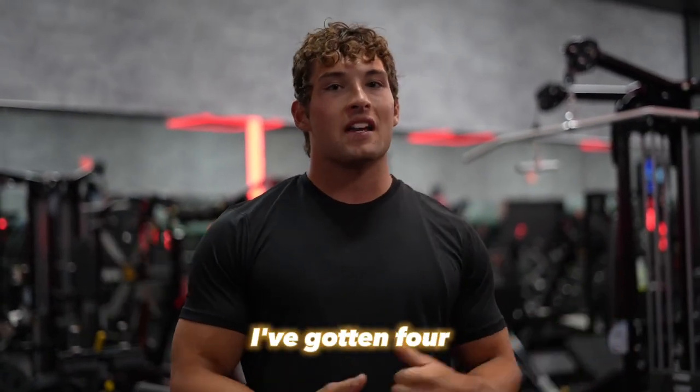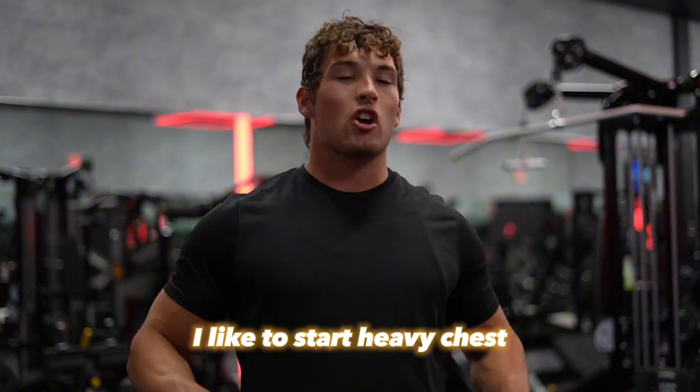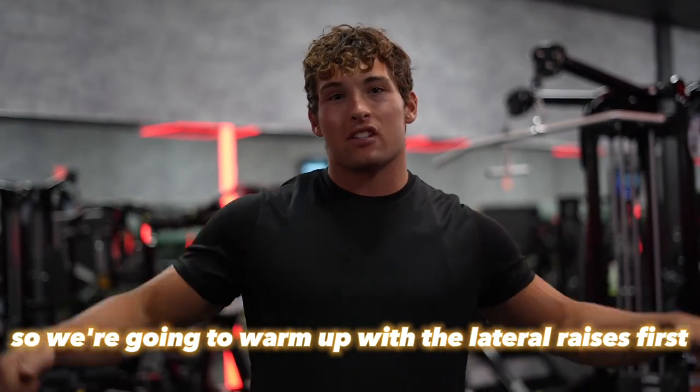Alright, we topped out at 315 for 3 on bench — not my best. I've gotten 4, I've gotten 5, I've gotten 6 before. Now we're going to push into some lateral raises. I like to start with heavy chest, then warm up our shoulders before we get into heavy shoulder presses, so we're going to warm up with lateral raises first.